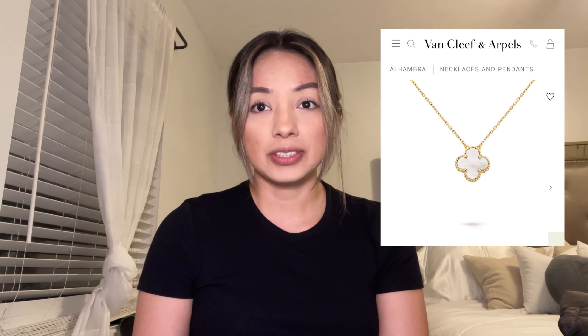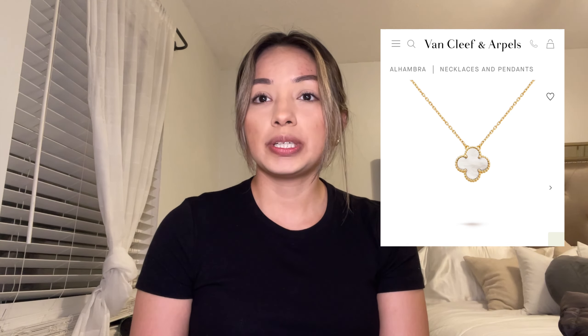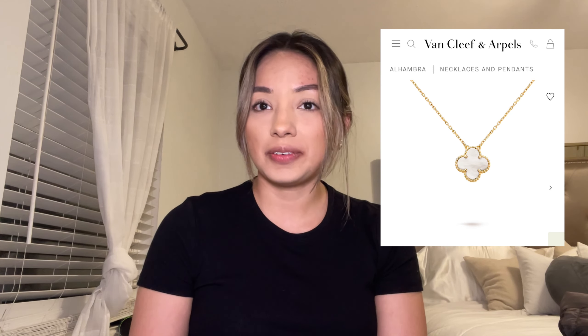The next one is the Vintage Alhambra pendant — the necklace version of the bracelet — and it is $2,750 for one motif as a necklace. I think this is a very cute statement piece; it's very simple but elegant. This is something that's been on my list for a long time.